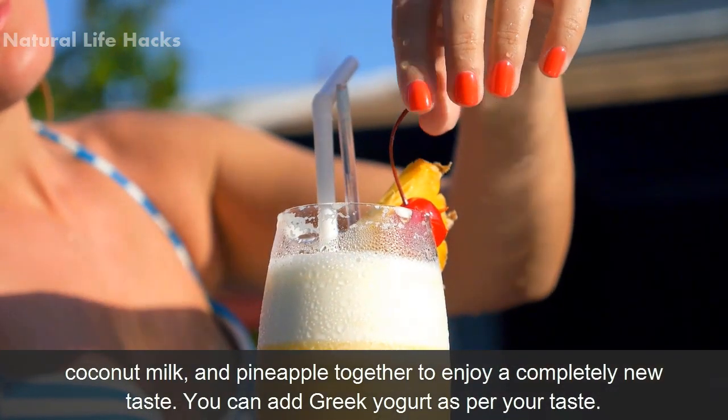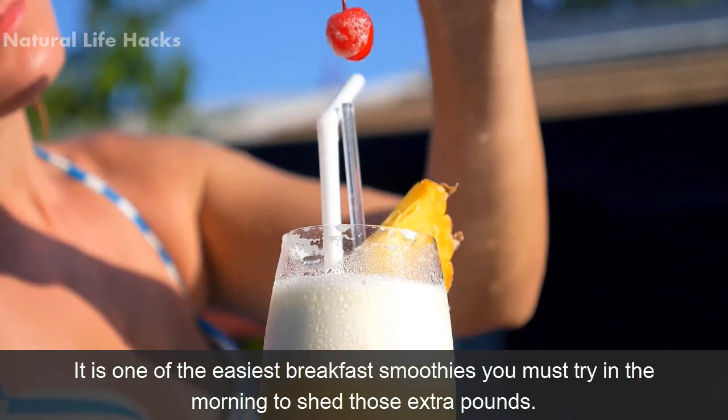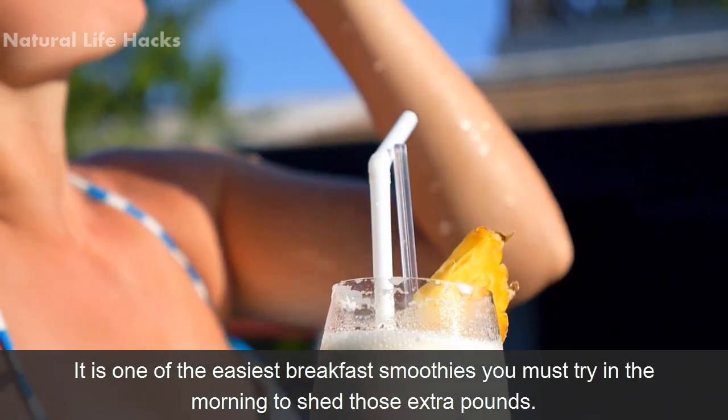You can add Greek yogurt as per your taste. It is one of the easiest breakfast smoothies you must try in the morning to shed those extra pounds.